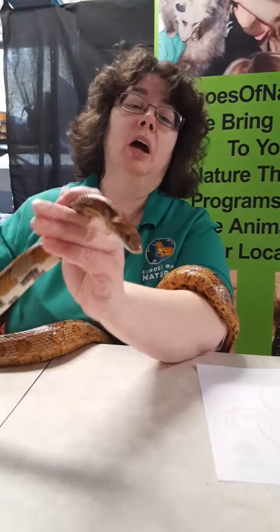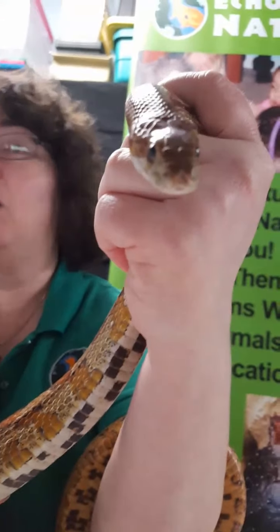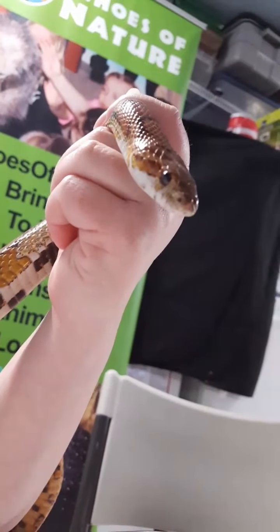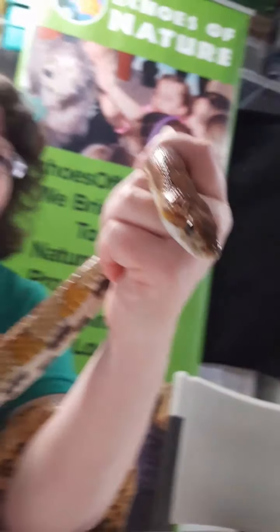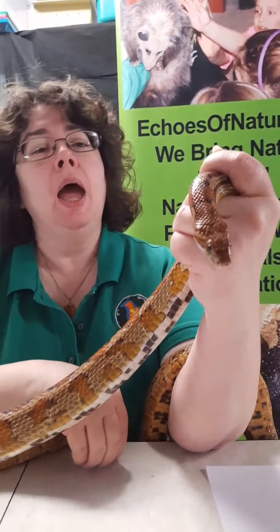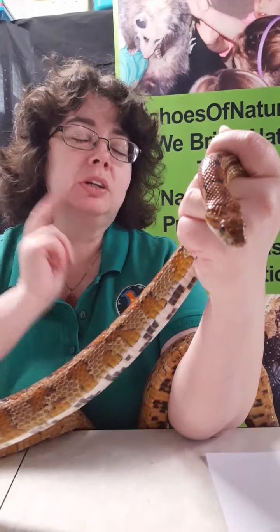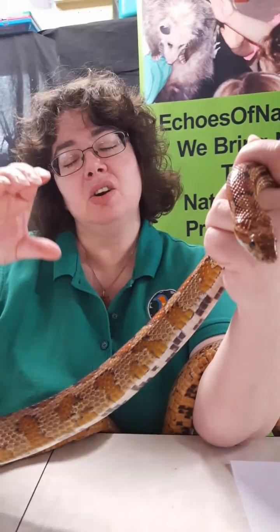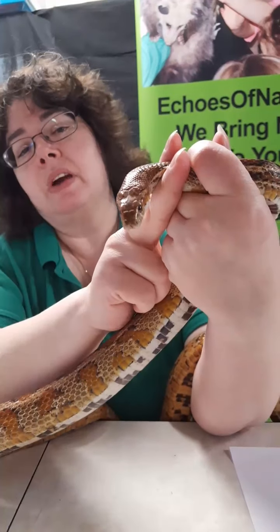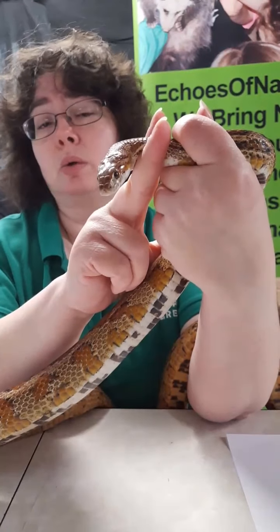They have a really cool mouth — I want everybody to open your mouth as wide as you can, then try to drop your bottom jaw down to your belly button. We can't do it. We have a hinge joint that lets us open and close our mouth, and so do they. We can't extend our jaw any wider, but they have special ligaments in their jaws that let them extend their jaw wider. They're able to eat food that is twice the size of their head — not counting the tail, which is like spaghetti and just slurps up.